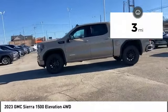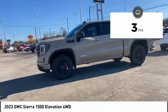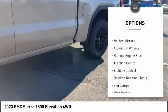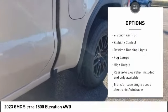This vehicle has less than 100 miles. Here are some of this vehicle's great options: four-wheel drive, tire pressure monitor, tow hitch, heated mirrors, and aluminum wheels.